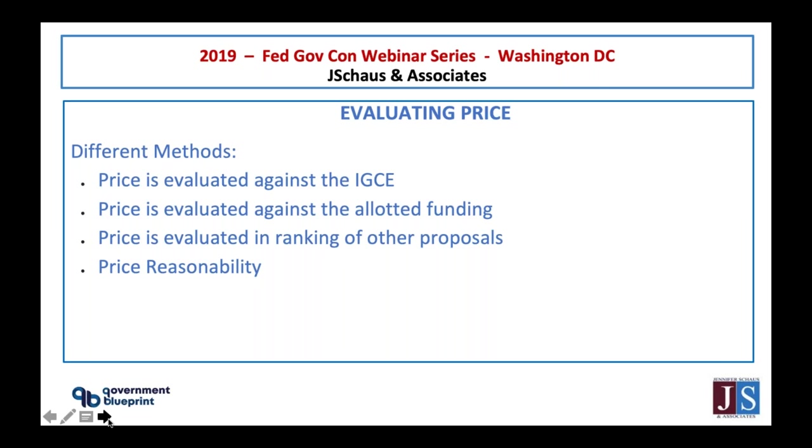Price is evaluated and ranked among all proposals. The technical evaluation score is listed alongside it, and then together it's evaluated for price feasibility.